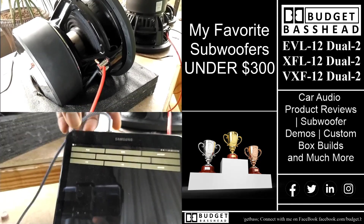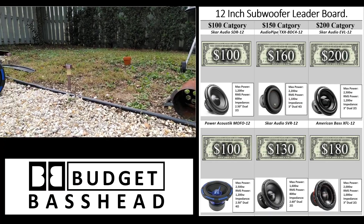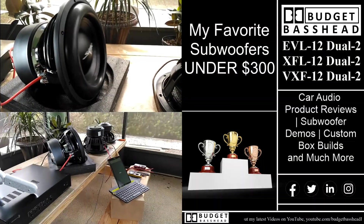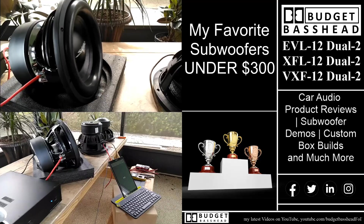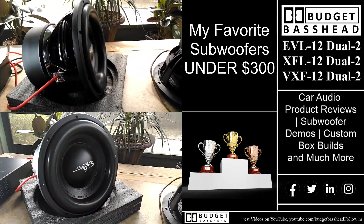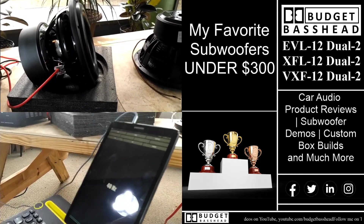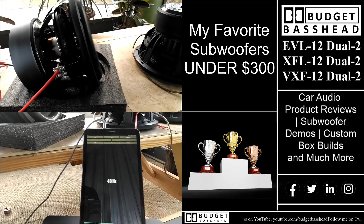In the last video I shared with you guys the new entry into my 12-inch subwoofer leaderboard — the Skar Audio VXF made the list. In this video I will be sharing with you guys three of my top favorite subwoofers thus far, so stick around, we got that and more coming right up.